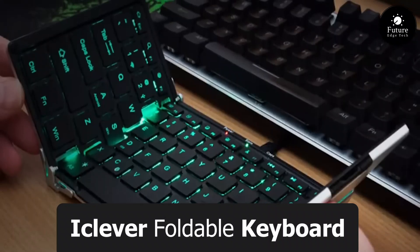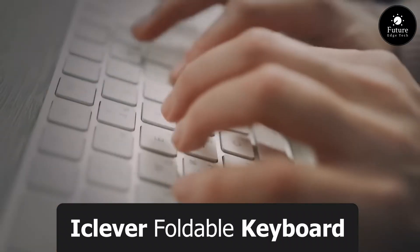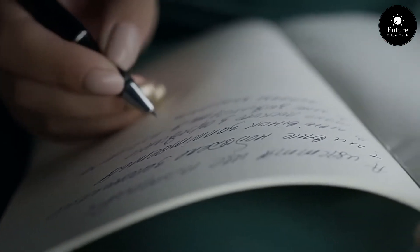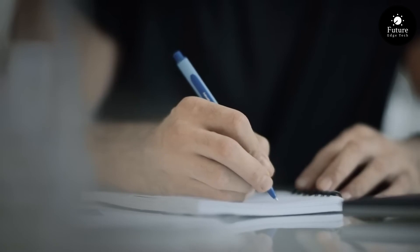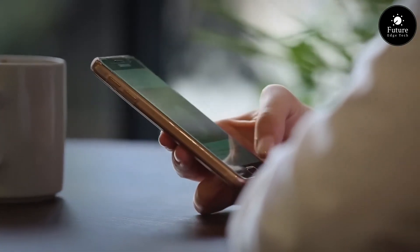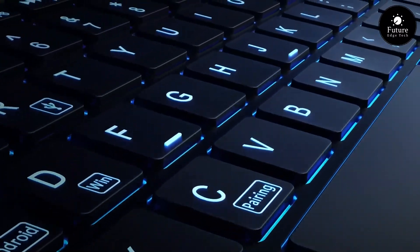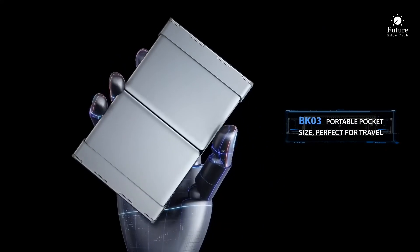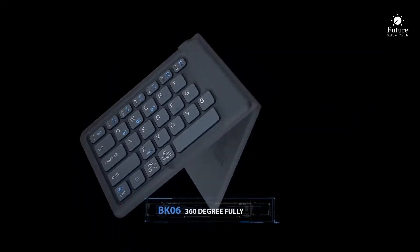Introducing the iClover Foldable Keyboard, the perfect blend of portability and functionality. Unleash the power of productivity wherever you go with this sleek and compact keyboard that easily fits into your pocket or bag. Crafted with precision and convenience in mind, the iClover Foldable Keyboard offers a responsive and comfortable typing experience.